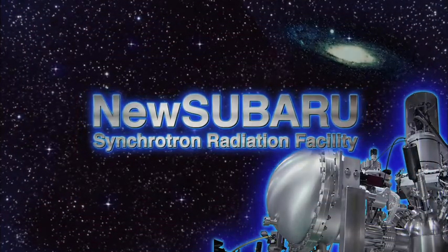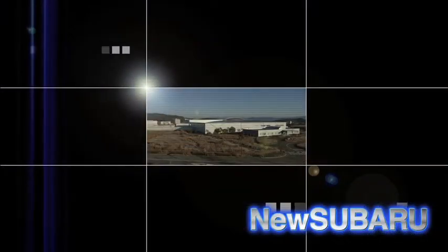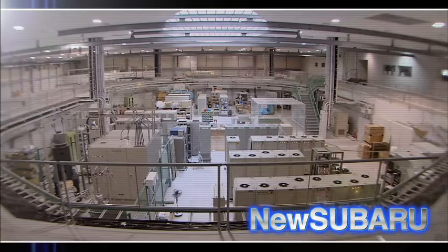The new Subaru, operated by the Laboratory of Advanced Science and Technology for Industry at the University of Hyogo, is the largest class synchrotron light facility in Japan.